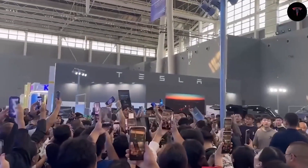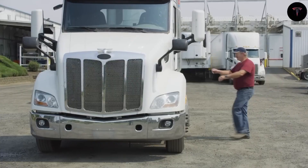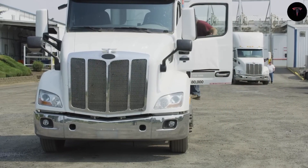Tesla's acquisition of a massive stamping press, transported on two trucks with triple trailers, signals a pivotal step toward mass production starting within months.